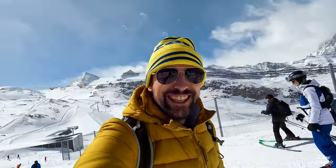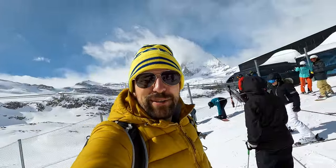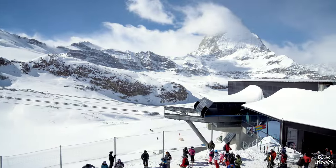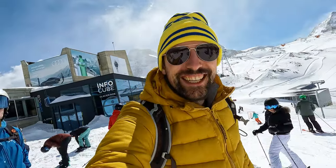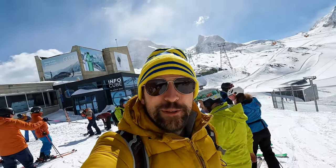Just arrived at Trokener Steg. It's quite windy, otherwise nice weather — sunny — and you can see fog and mist pulling up. The Matterhorn is often covered, but otherwise it's quite a beautiful day. Now, the Klein Matterhorn is closed at the moment because it's so windy. I hope it's going to open up later. There is a good chance, but it's not sure yet.